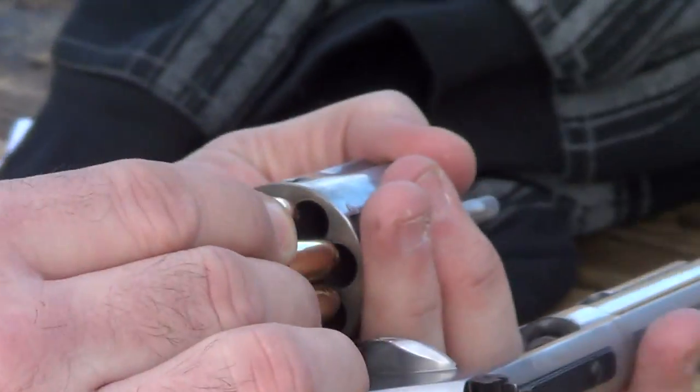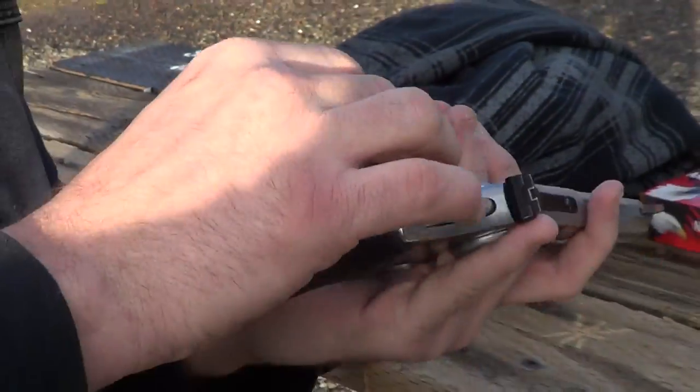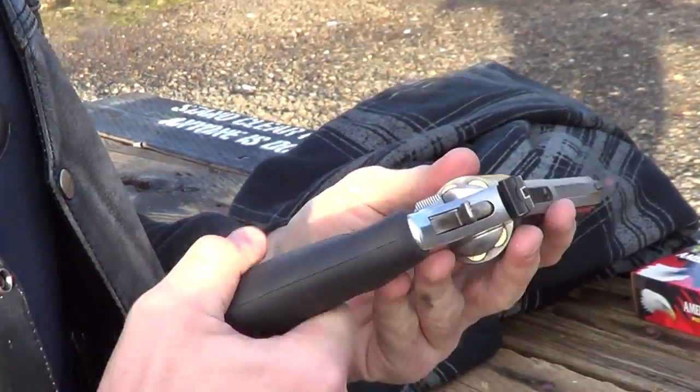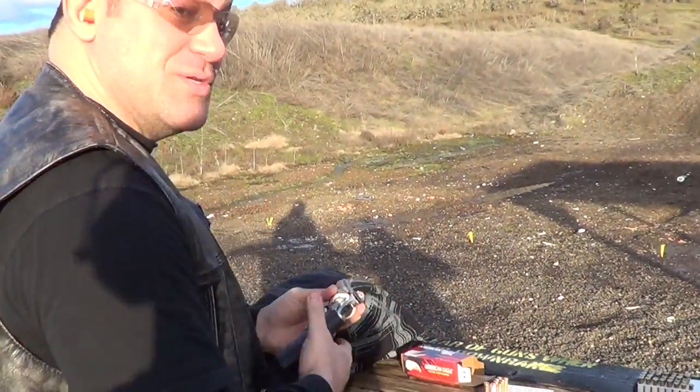So I've got 7 rounds here and a speed loader. Gonna drop those bad boys in there — release, and boom, I'm ready to go. This should be fun.